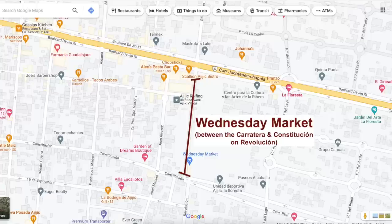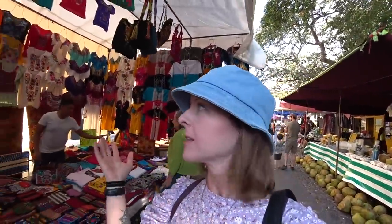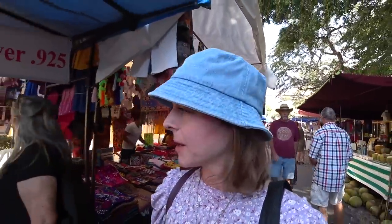Every week on Wednesday, there's this big open-air market called the Tianguis en Ajijic where you can buy clothes like this — brightly colored, I would guess from Oaxaca or Chiapas — jewelry, and everything under the sun.